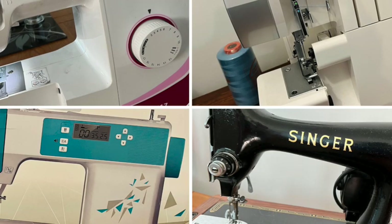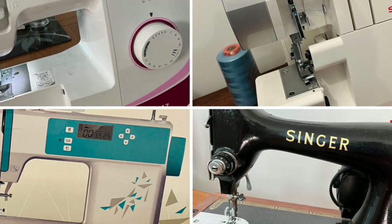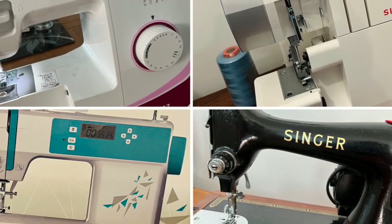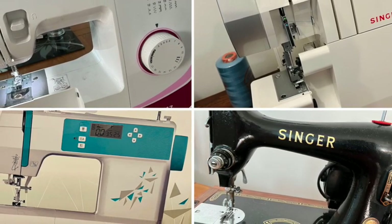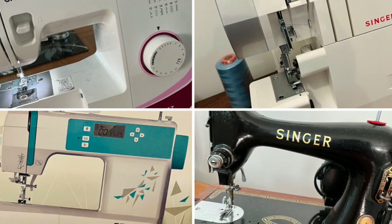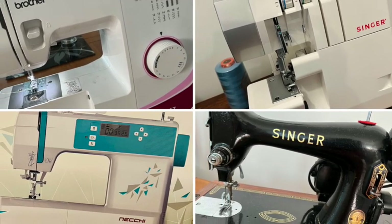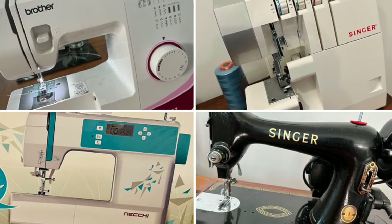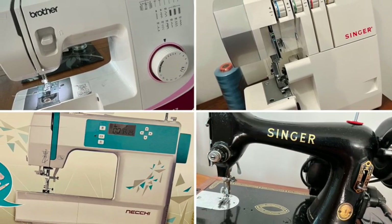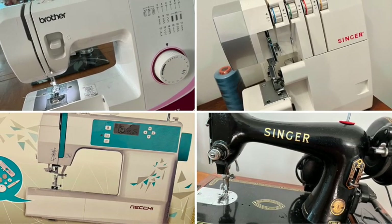Well there we are — my very own little collection of sewing machines. I hope that you've enjoyed this little sewing machine tour my friends. How about you? Do you have your own collection of sewing machines, or do you have any overlocker tips for me? They are all so appreciated — let me know in the comments below. Until next week, take care and I'll see you soon, bye!